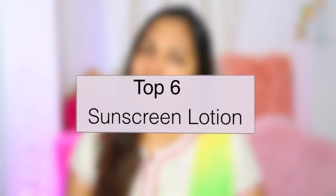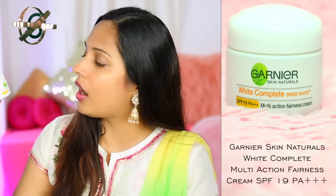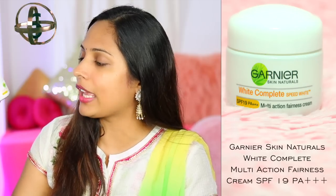Let's talk about my top 6 sunscreens for the summer season. Number 6 on my list is Garnier Multi Action Fairness Cream with SPF 19 PA++++, which retails for around Rs. 160. This cream has SPF 19 which is perfect if you stay at home. When you apply it, it moisturizes your skin but doesn't make it oily, so it's perfect for dry to oily skin tones.